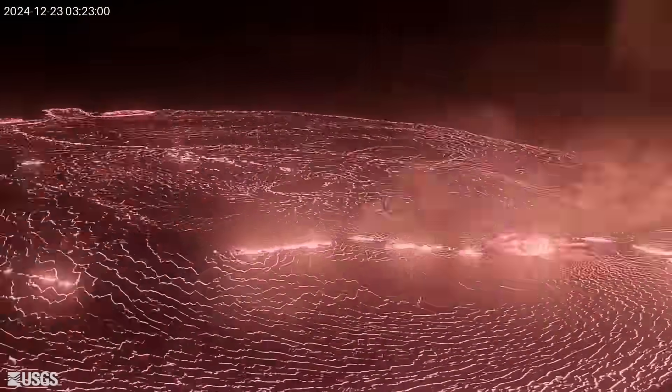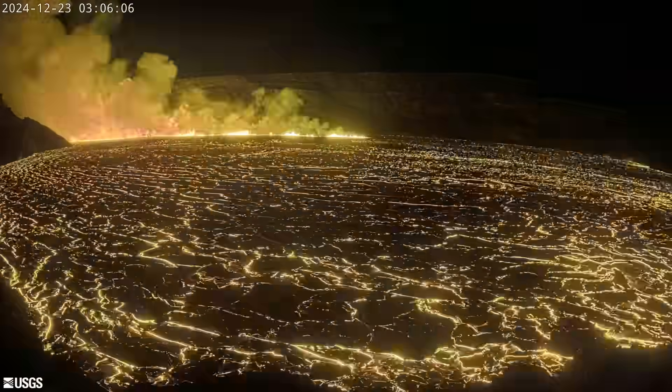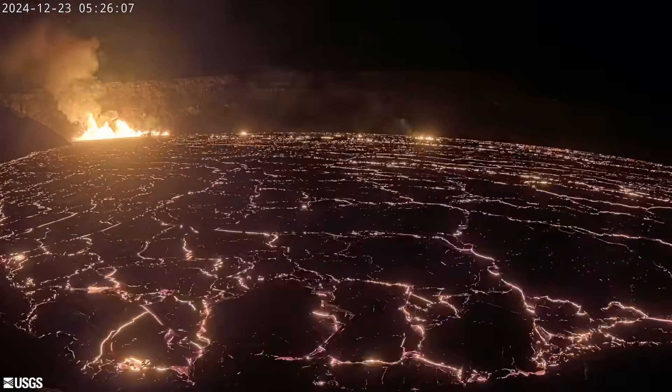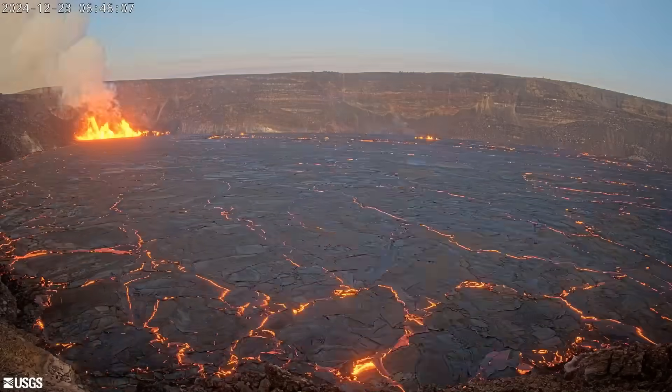Webcam images show the new eruption commenced at 2:20 in the morning. The main eruptive vent, with lava fountains as high as 295 feet or 90 meters, is generating flows that quickly cover the crater floor. Lava has already covered more than 500 acres of the caldera.